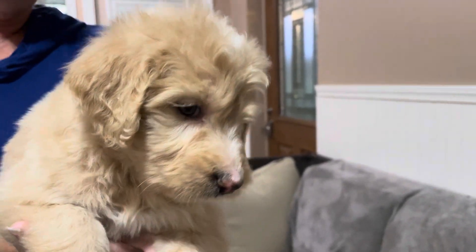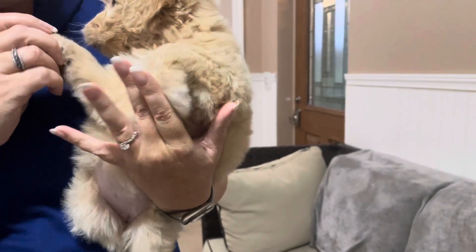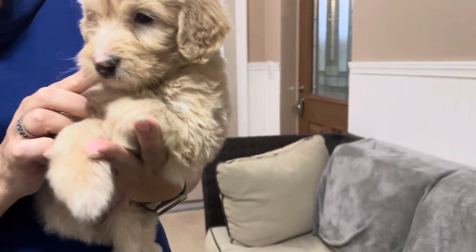This is the pink female from Luna's Litter. She has a nice wavy coat. She's a lighter golden color. She has a little bit of white on her chest and she has a cute little liver nose.